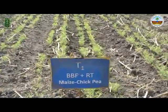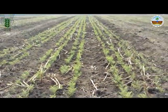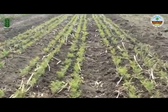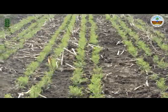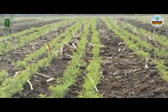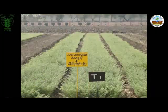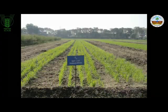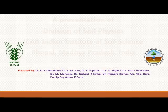Studies revealed that the broadbed and furrow system reduced soil loss by 31-55% and reduced runoff volume by 24-32% as compared with the flat-on-grade system over the years. The total system productivity, expressed as soybean equivalent yield, was greater in broadbed and furrow than the traditional flat-on-grade system in all the cropping systems.